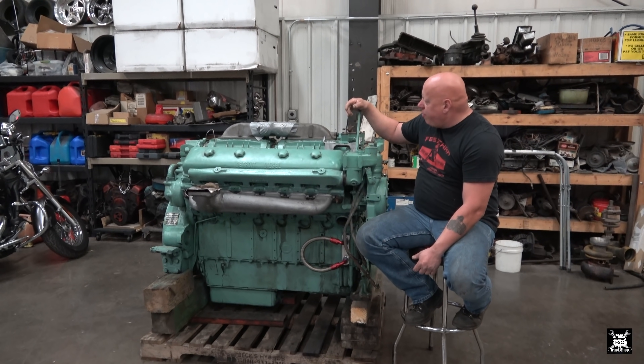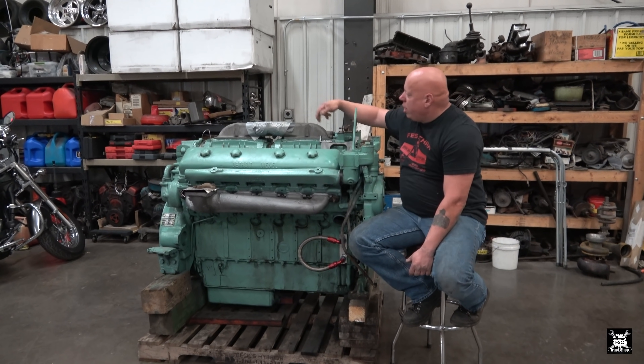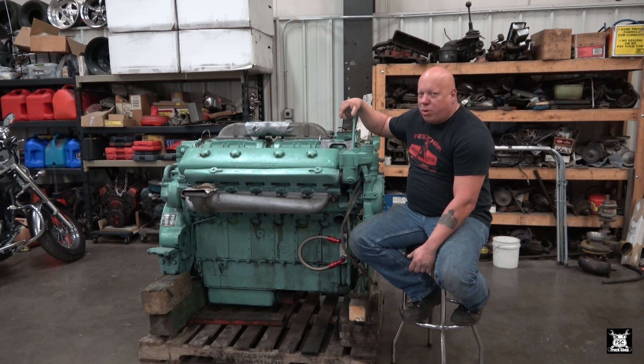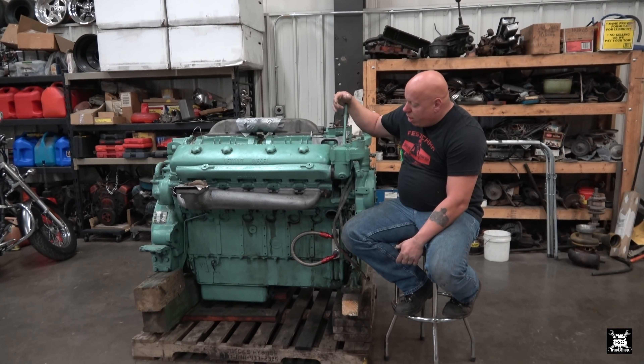The blowers on here - I believe the way to set the blowers up, because you can see they're individual blowers, is I think these are basically two blowers that would go on a 6V71. Like I said, they're like Lego systems.